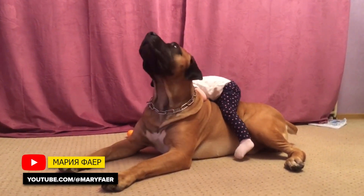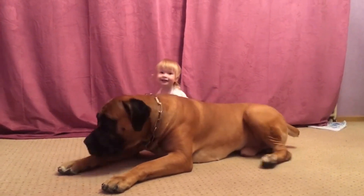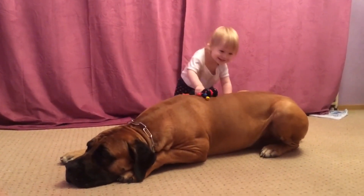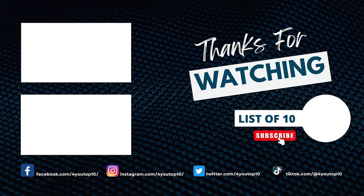It's important to note that Boerboels can be excellent home guardians and family dogs when properly socialized and trained. Thank you for watching this video — I hope you enjoyed it and found something useful or entertaining. Don't forget to like, comment, and share if you liked it. If you haven't already, subscribe to my channel to stay updated on future content. Thank you very much for your support, and see you in the next video.